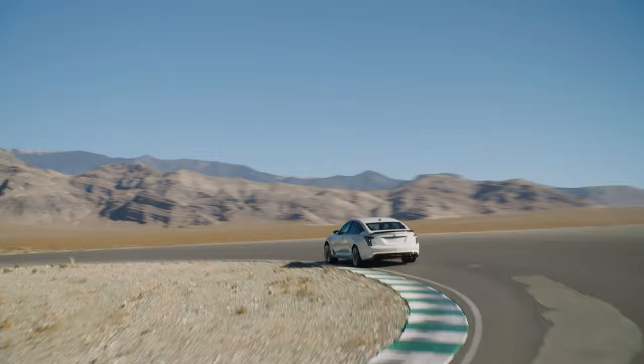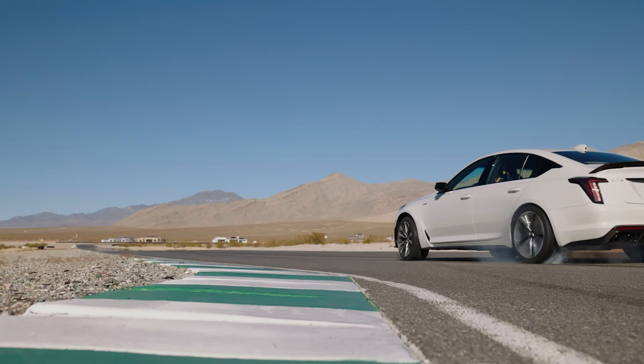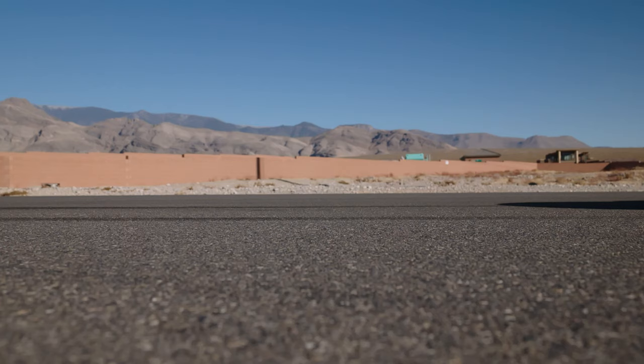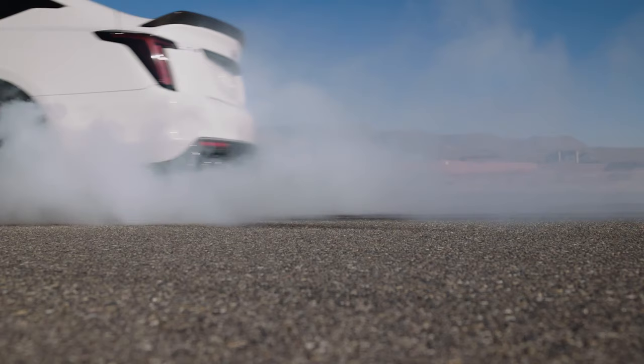Underbody panels support drag reduction and track capabilities. There's a wind-tested carbon fiber package available that reduces lift on track compared to the standard aero package, including a 204% reduction of lift on the CT4-V Blackwing. And of course, you're going to have Brembo brake calipers available in gray, blue, red, and bronze.